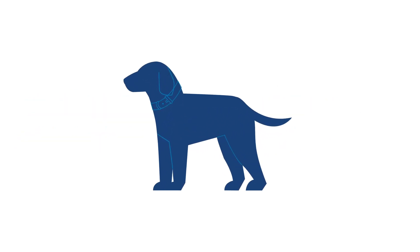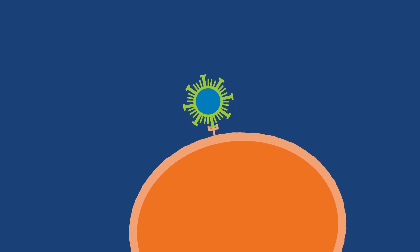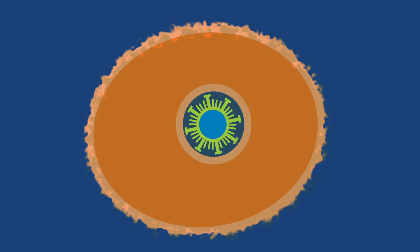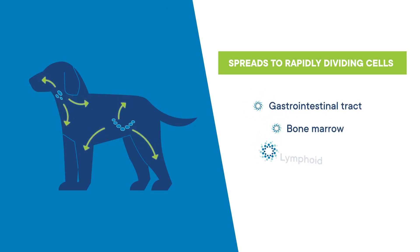Parvovirus initially replicates in oropharyngeal and mesenteric lymph nodes, entering a cell by binding to a viral protein receptor on the surface of the cell. The parvovirus enters the cell, hijacking the cell's metabolism. In dogs, parvovirus then spreads to rapidly dividing cells in the gastrointestinal tract, bone marrow, and lymphoid tissue.